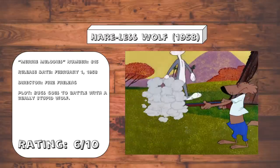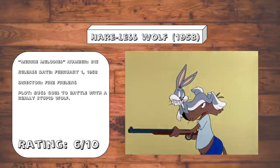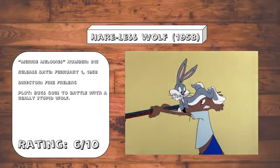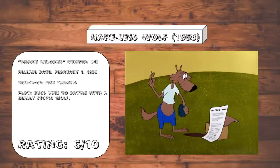Hair Less Wolf. This is what I would call the prime example of a Bugs cartoon that's decently enjoyable while you're watching it, but it won't leave much of a long-lasting impression. Honestly, this wolf is so stupid to the point of being practically brain-dead.